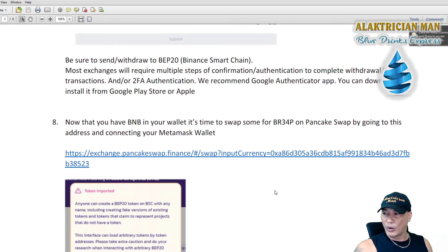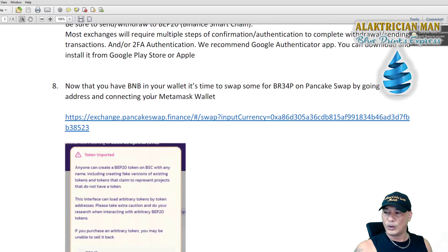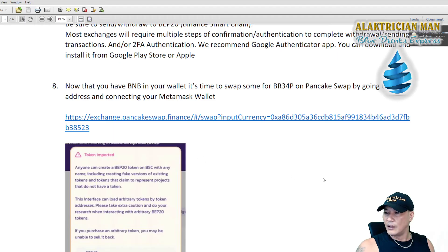Now that you have BNB in your wallet, it's time to swap some for BRIEF on PancakeSwap. You can go directly to the PancakeSwap address shown in the PDF, or go to the drip.community website and click 'Buy BRIEF' at the top — that will take you to PancakeSwap where you can purchase your BRIEF. Check the last video I did a couple of days ago and it'll show you exactly how to do that.